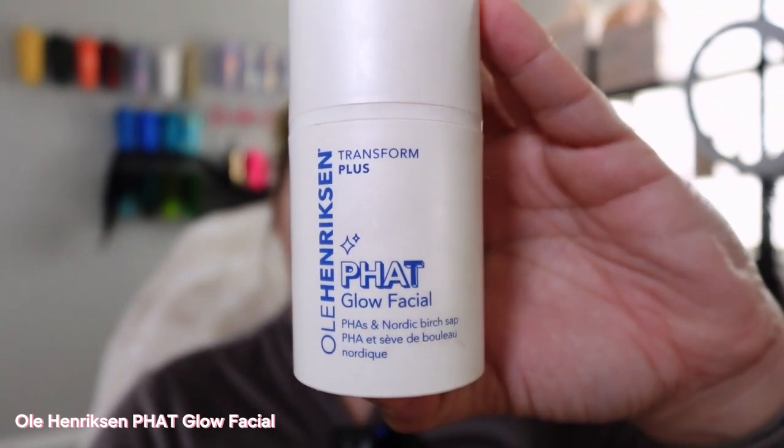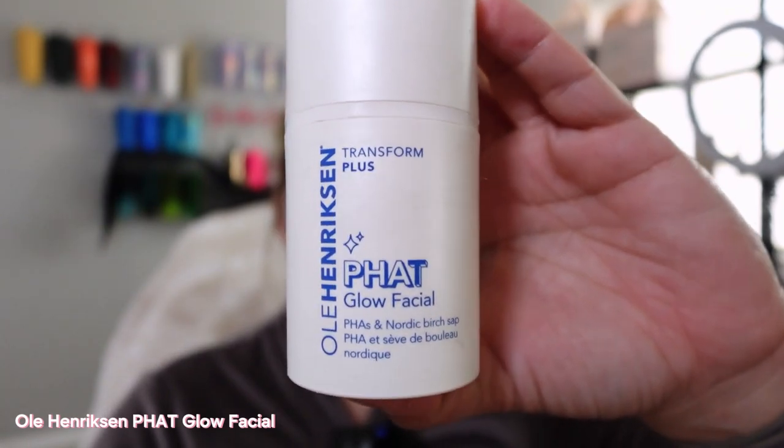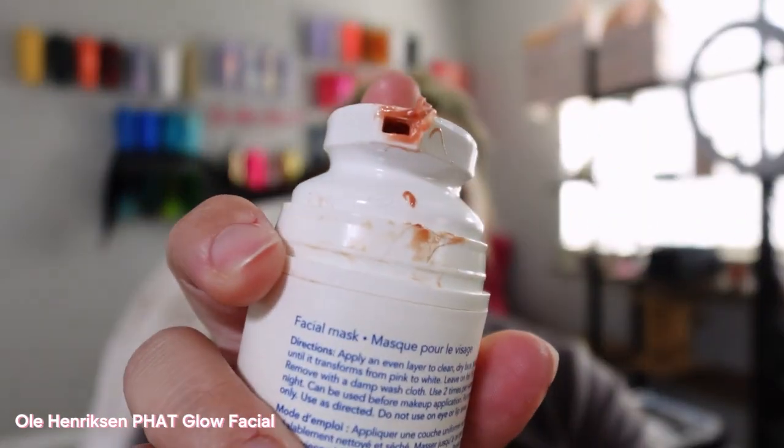This is an empty jar that I will be reordering because it's such an amazing mask. It really does work. What it does is you put it on your skin, pump it up — it has a really interesting pump, it comes out this color but then you rub it in and it turns white and warms up a little bit. It is a glow facial, and I don't know exactly what it does but my skin always feels so great afterwards.